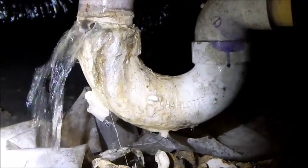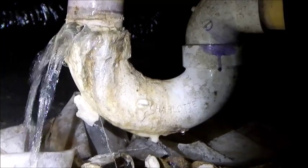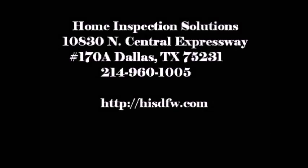This is Cliff with Home Inspection Solutions. You can find us on the web at HISDFW.com. We'll see you next time. Bye.